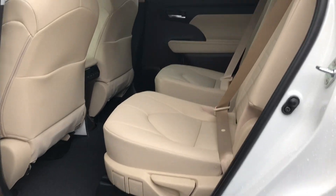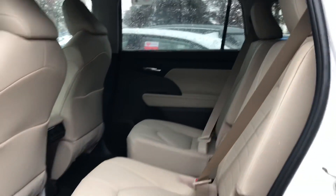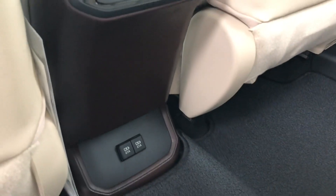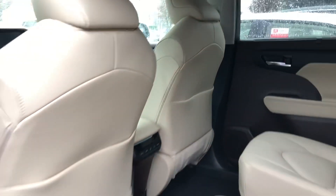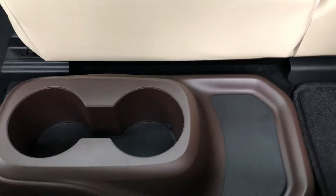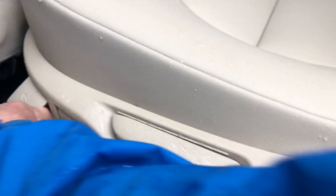This is configured with the captain's chairs, though you can also get a bench seat across the second row. It has digital temperature controls, two more USB ports — for a total of five — and pockets for books and other items on both sides of both seats, which is nice. There's also a cup holder, and this lever moves the seat forward.